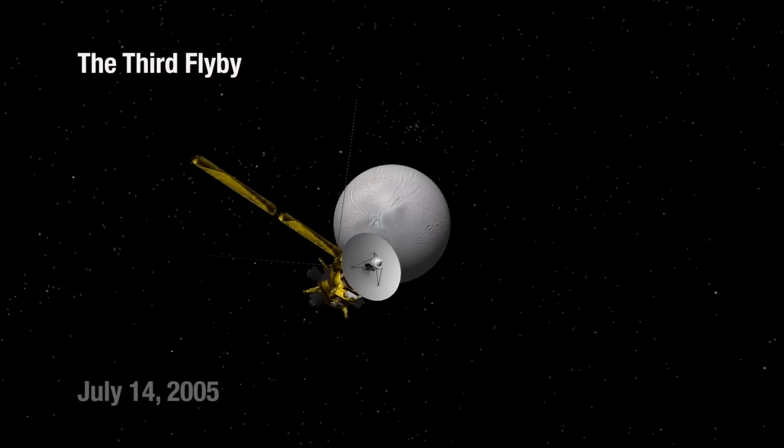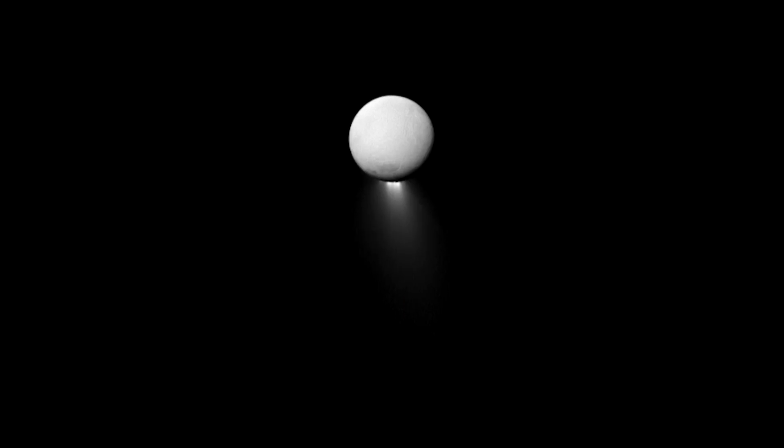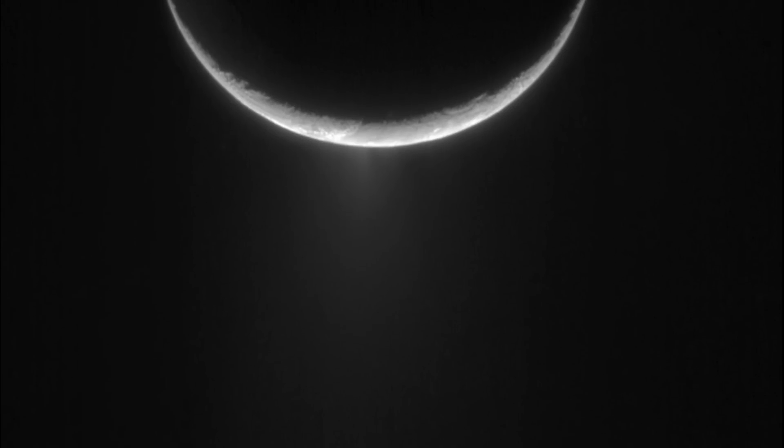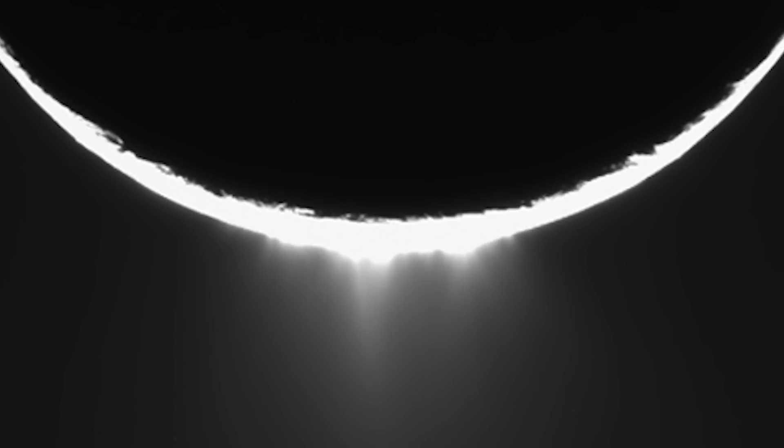People were saying it's got to be jets, and the imaging team was saying no, we don't want to say that until we're sure. So we went closer. We came within a hundred seventy-five kilometers of Enceladus. Then we got the data back and it was spectacular. And then we found the evidence — geysers coming out of the South Pole with water vapor and water ice particles. They were active geysers at the South Pole of Enceladus.